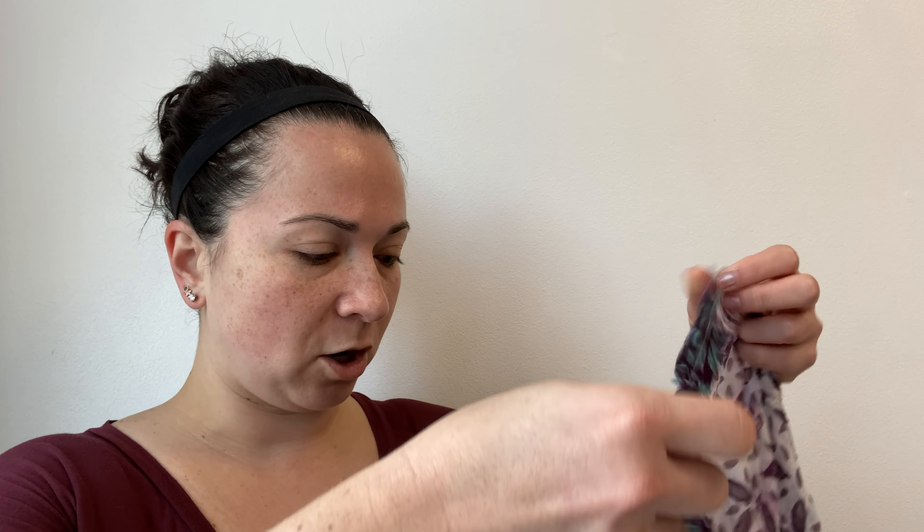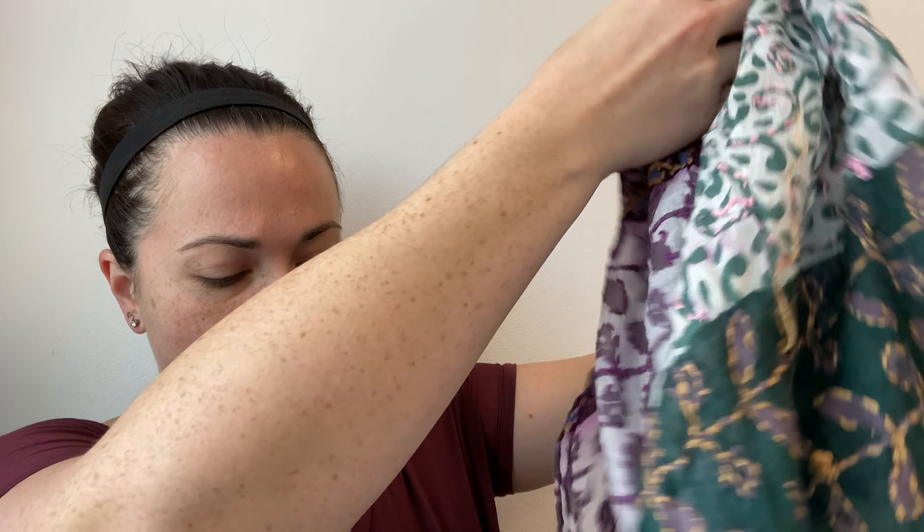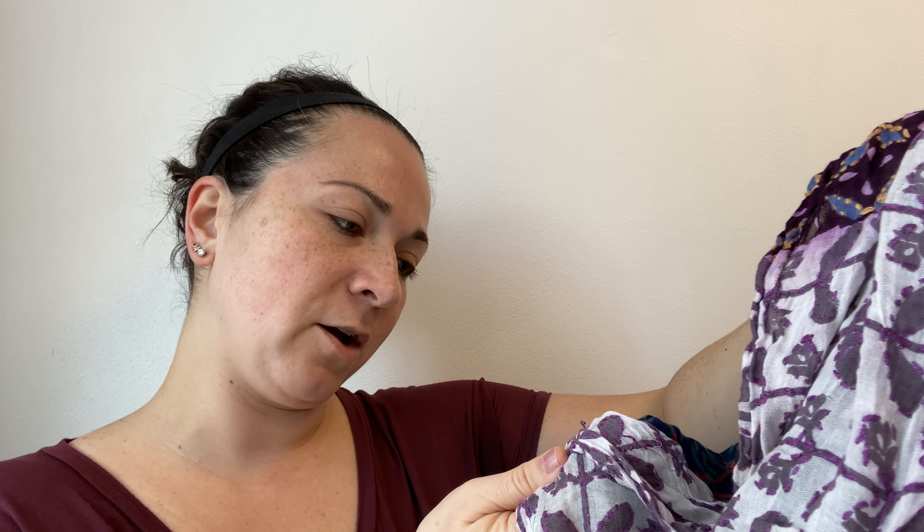I can't even hold this bag, it's too heavy. So first I got this scarf — it's long, it's patchwork, it's embroidered. The brand is called Vismayo, V-I-S-M-A-Y-O. However, I did see the RN number is 66170, which means it's either Urban Outfitters or Anthropologie. Just from the look of it, this looks like Anthropologie. There are some loose strings I'll have to cut, but yeah, I got that.